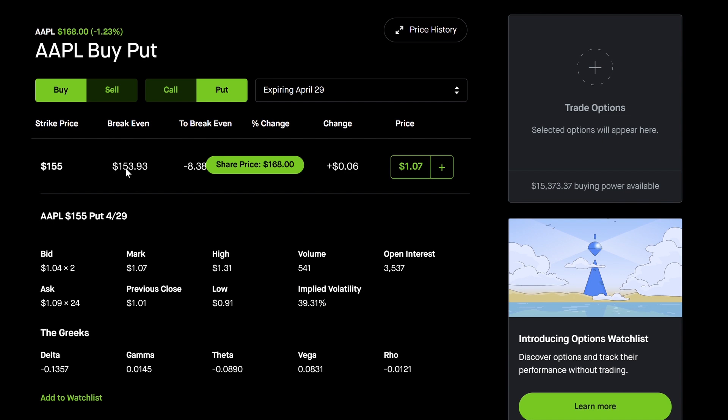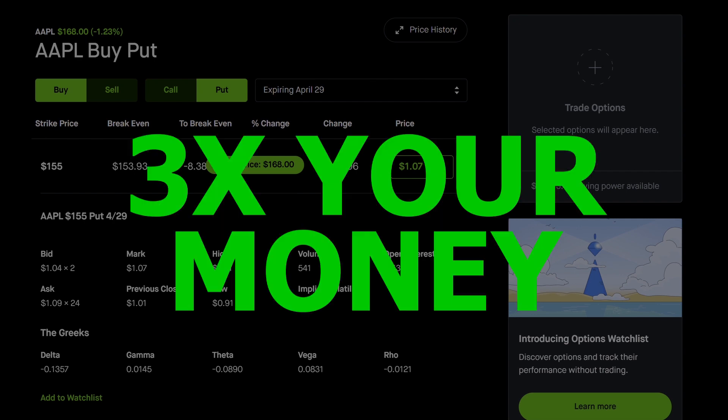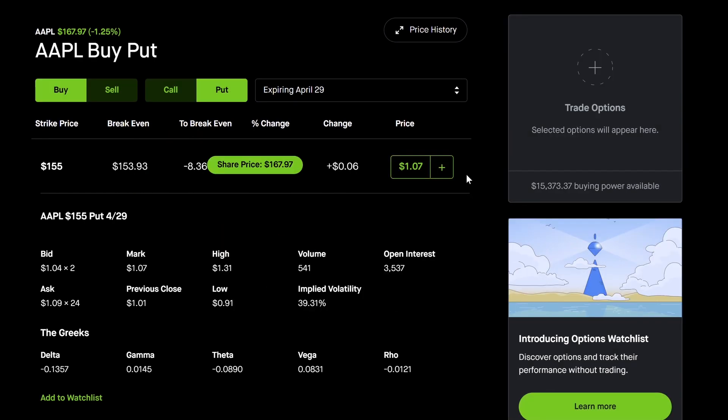Even if the stock fell down to $152, that would mean you're going to be up $3, which would be a 3x on your money. What you're hoping for in the worst case scenario is that the stock goes at least under this breakeven price. If it does not go below this price, you can lose some or all of the premium that you paid. However, if you were to short a stock instead, that opens you up to unlimited risk loss. When you're buying a put option, all you can really lose is the premium.